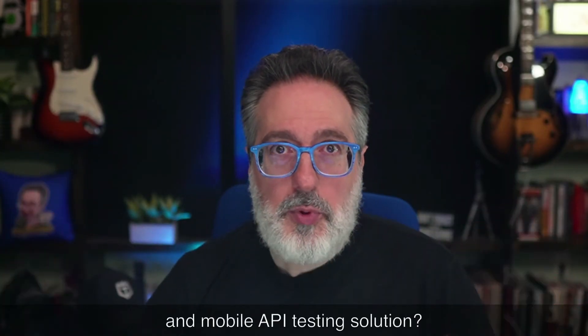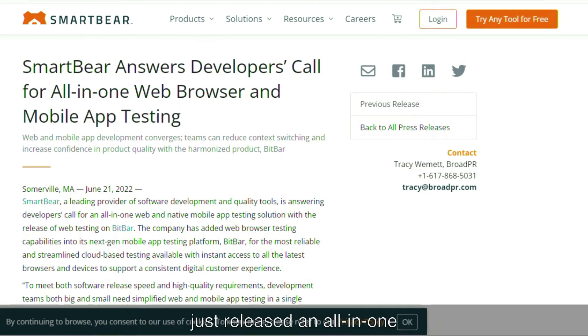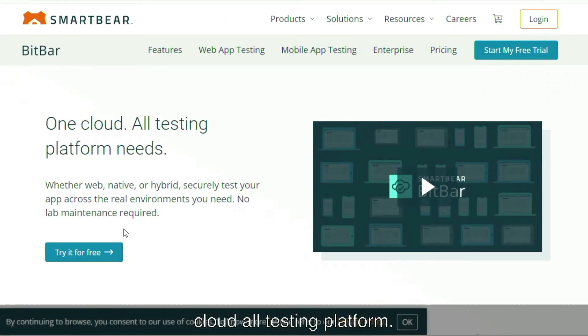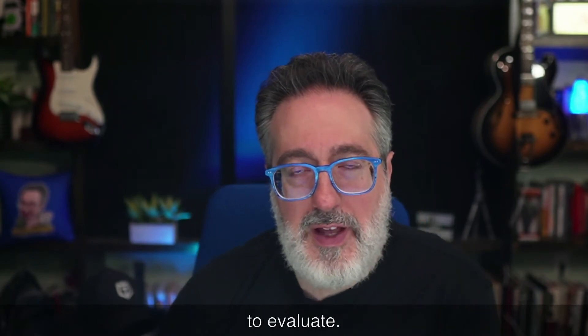Are you looking for an all-in-one web and mobile API testing solution? SmartBear, which acquired Bitbar a few years ago, just released an all-in-one web and native mobile testing solution. If you're not familiar with Bitbar, it's an all-cloud testing platform — whether you need to test web, native, or hybrid apps — letting you securely test across real environments with no lab maintenance required. It's another vendor to add to your evaluation list.